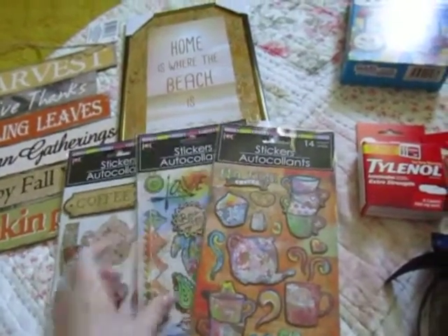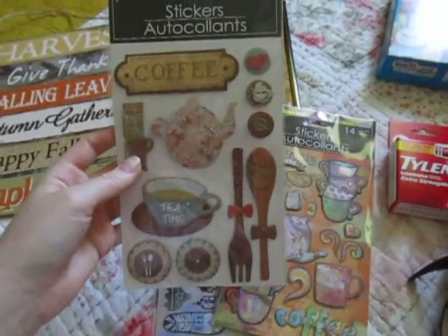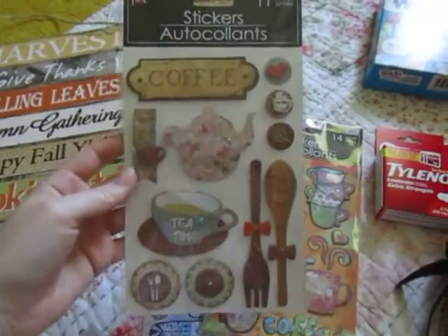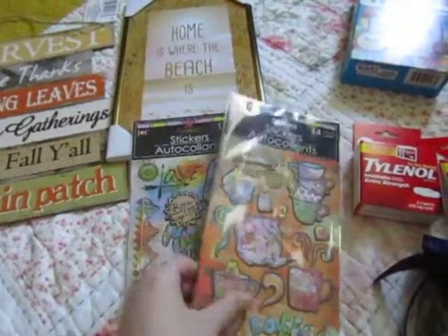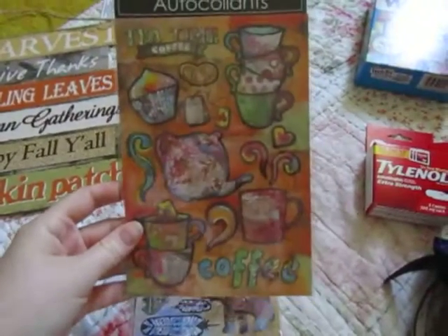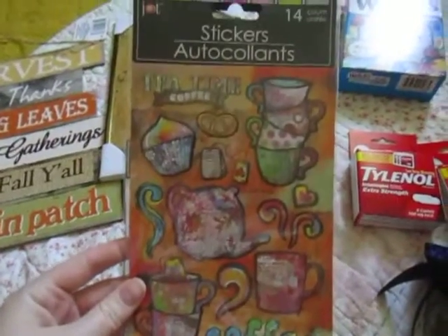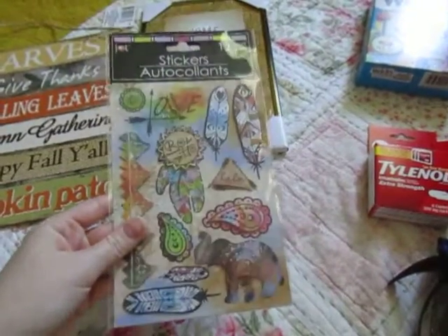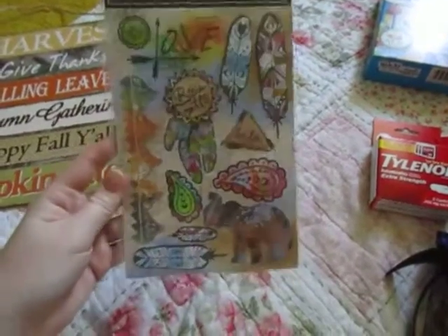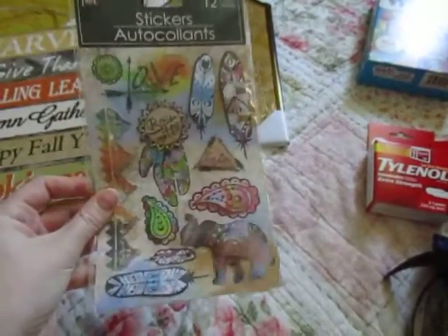Then I picked up some more stickers. This is my favorite — it is a repurchase. It's by the Jot brand, you get 11. Just a coffee theme, love it. And then another coffee theme which is more tie-dye 70's-ish — you get 14 in this one. And then the last pack of stickers I got, you get 12, just a boho theme. Very cute. They have several in this line.